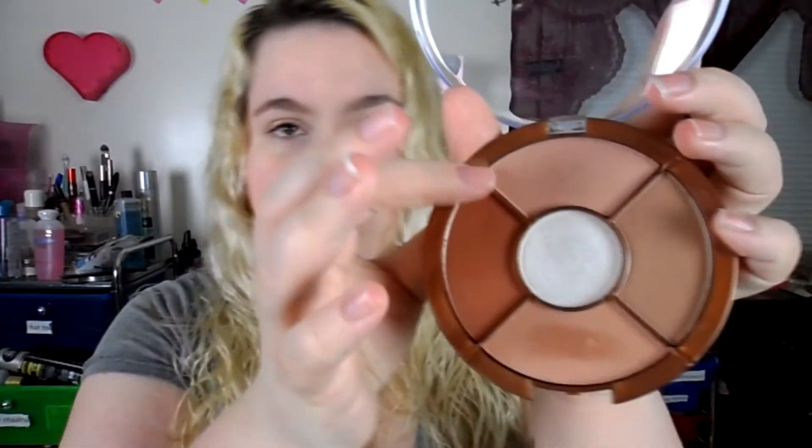Now for the bronzers. The first one I'll be swatching is this one — it's more of a nude peach bronzer. It's really pretty. These are super soft and they blend really nicely. For $5 you can't beat that — look how pigmented that is, it's really pigmented and pretty.